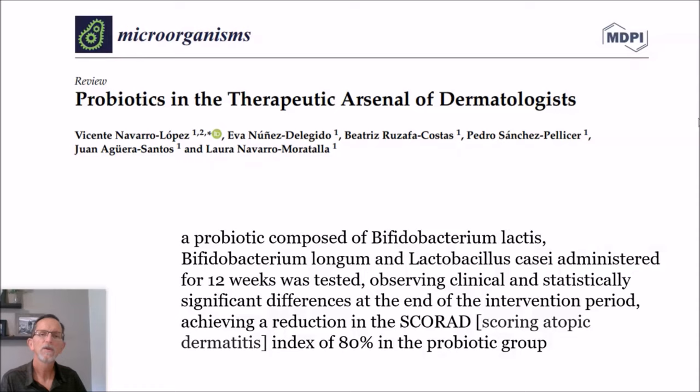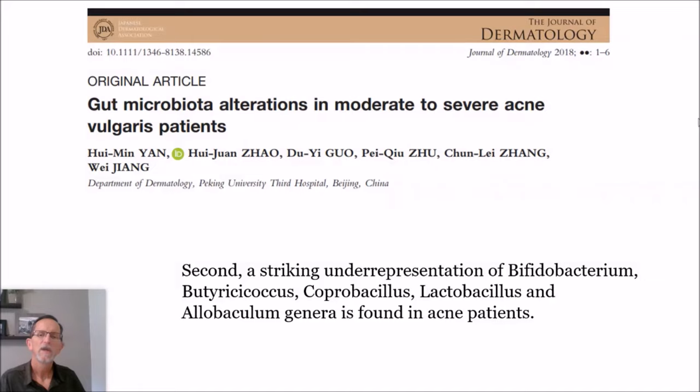From another journal: a probiotic composed of Bifidobacterium lactis, B. longum, and Lactobacillus casei administered for 12 weeks was tested, observing clinically and statistically significant differences — achieving a reduction in the SCORAD index of 80%. So an 80% reduction in those using probiotics with bifidobacterium, especially bifidobacterium longum. From the Journal of Dermatology, they found a striking underrepresentation of bifidobacterium in acne patients. My daughter is quite confident the HMO had a definite difference, and she's very happy with those results.